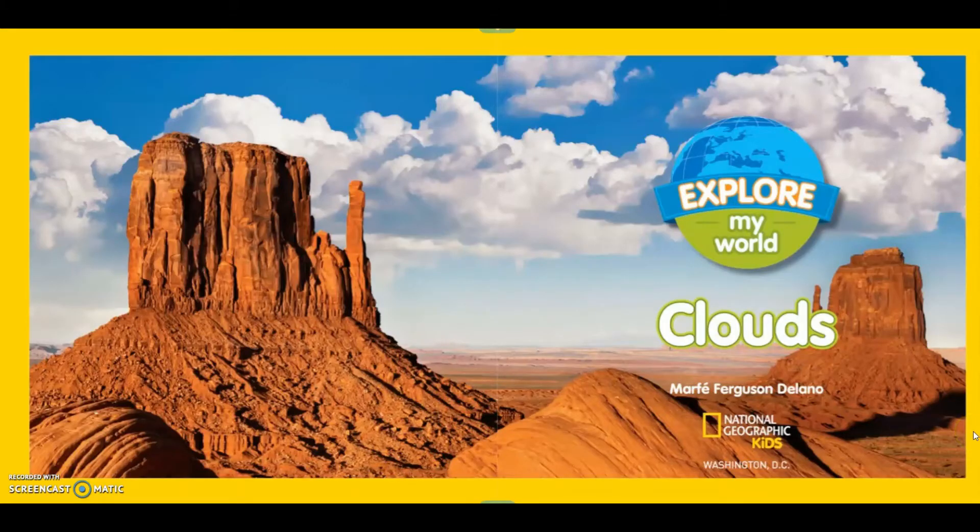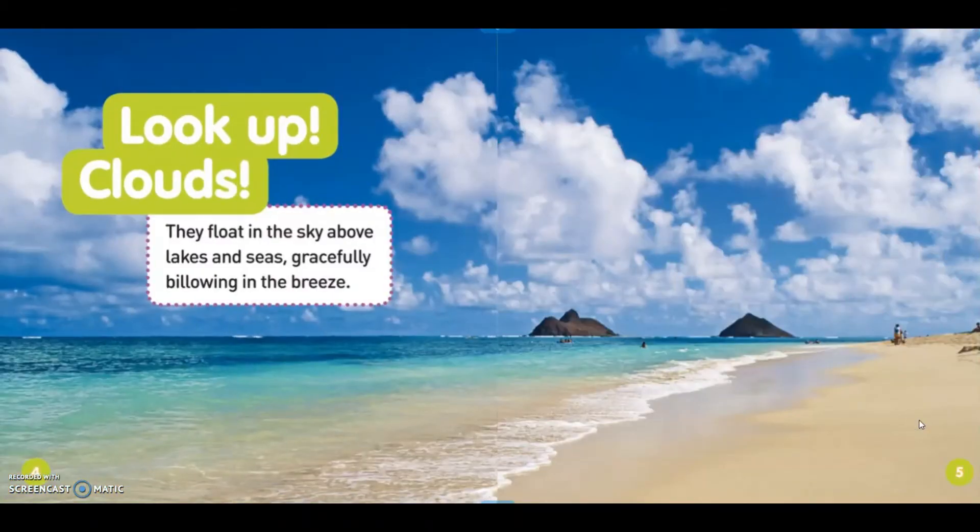Clouds by Martha Ferguson Delano. National Geographic Kids. Look up! Clouds!